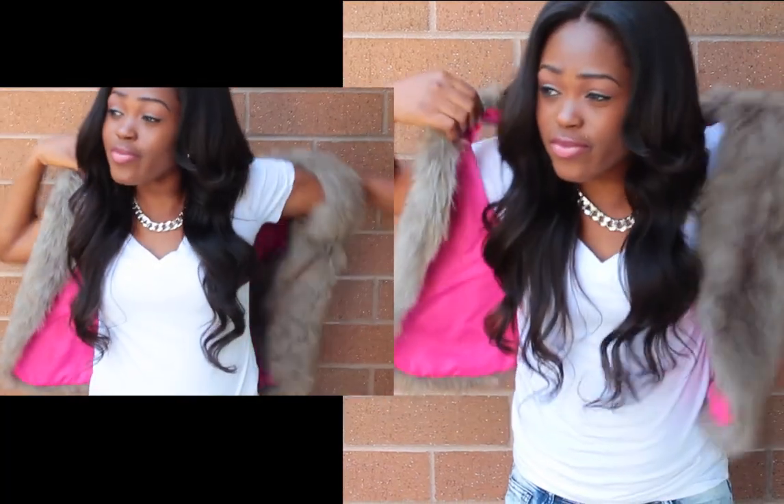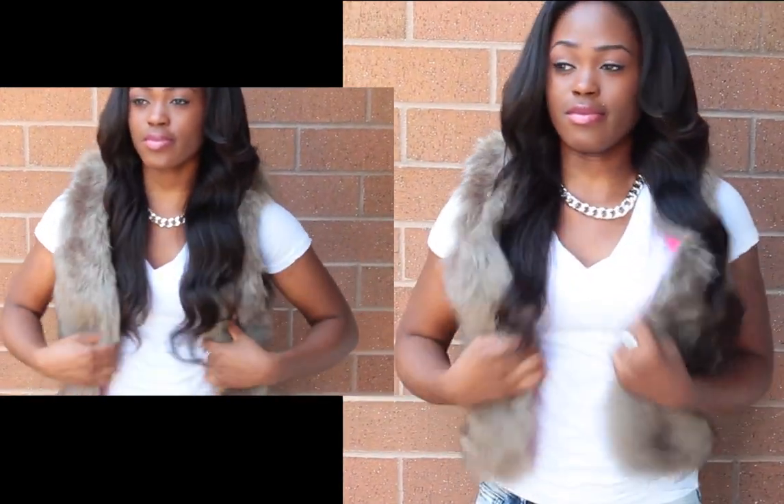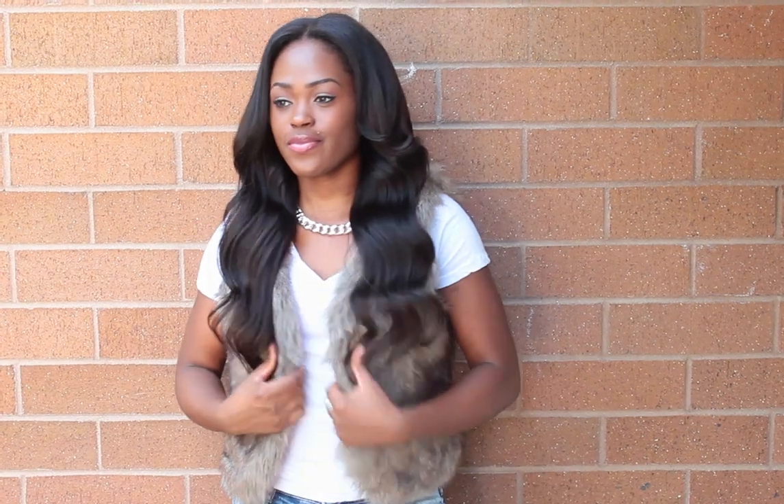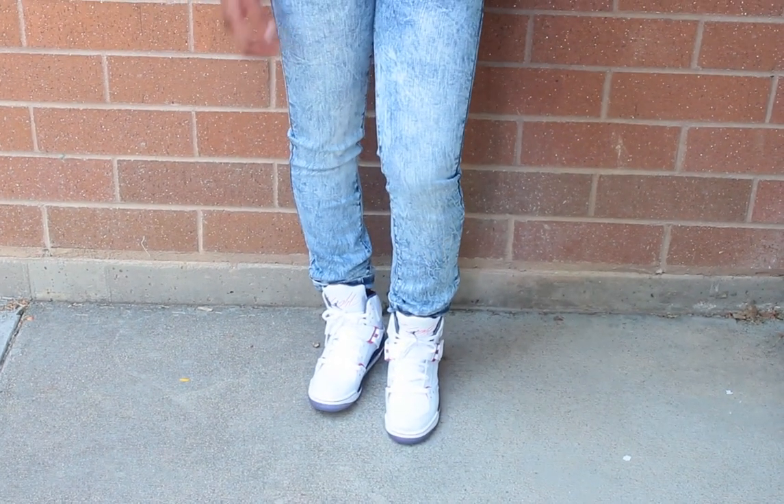And some shoes — the Flight 45s have some pink and purple in them. I tend to go with shoes that have some color in them. And if I want to take the outfit up a bit, I'll add this full fur type vest that I got from Earl Postol. I'll put it on just to add a bit of character to the fit.